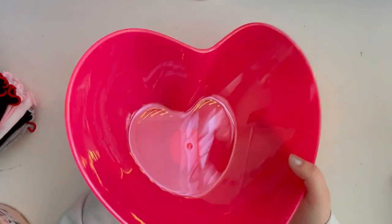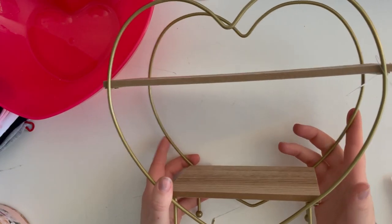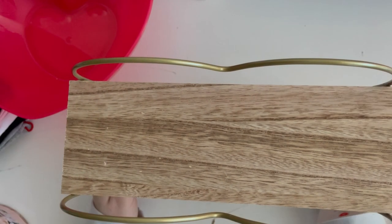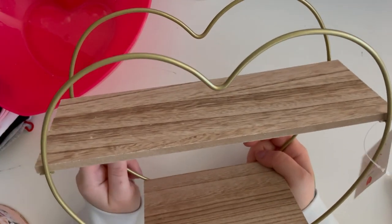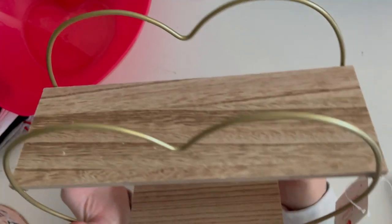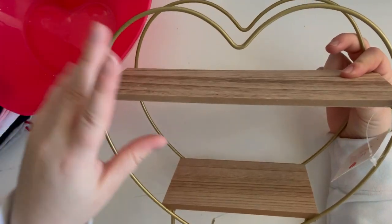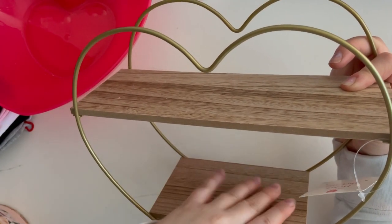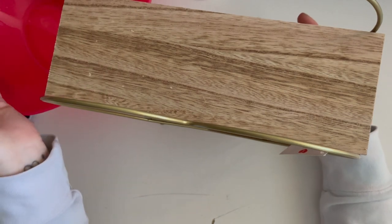Next I got this little heart shelf — it was five dollars. Irma and I were at different parts of the dollar spot and she called me over, and we were both holding one — we both got one! I think I want to put it in my kitchen and maybe put some cookie sprinkles on it to display and organize things. I have a lot of baking stuff so very excited about that. That's everything from Target.